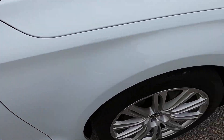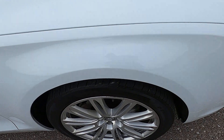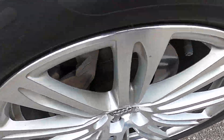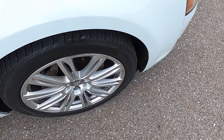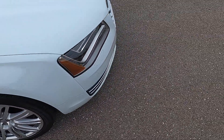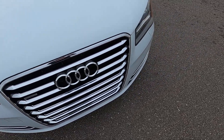Front passenger fender also in fantastic shape. Front passenger wheel — no imperfections. I'll go ahead and walk around the car from a one-foot distance to give you a better big-picture idea of the overall condition of the vehicle.